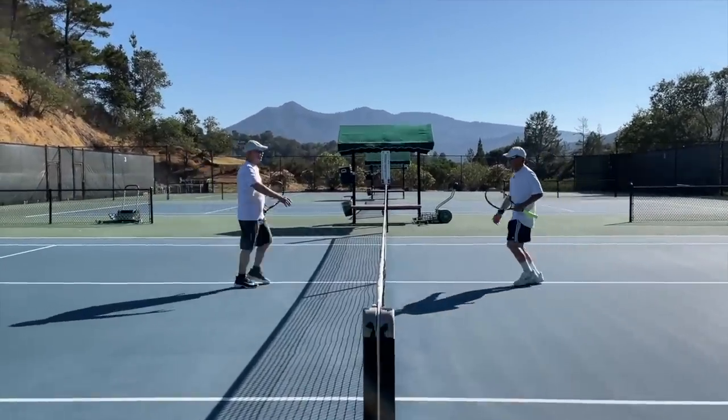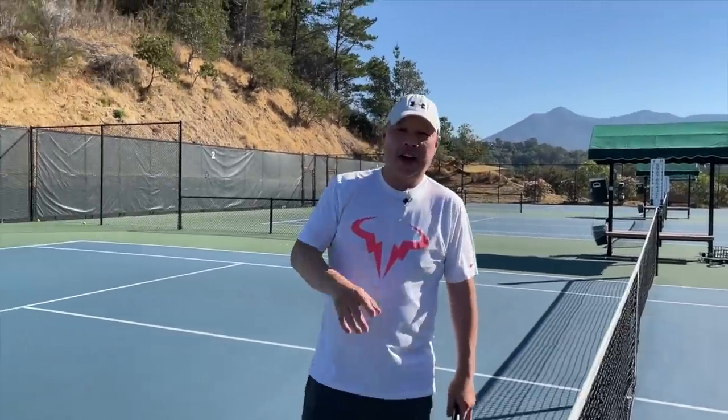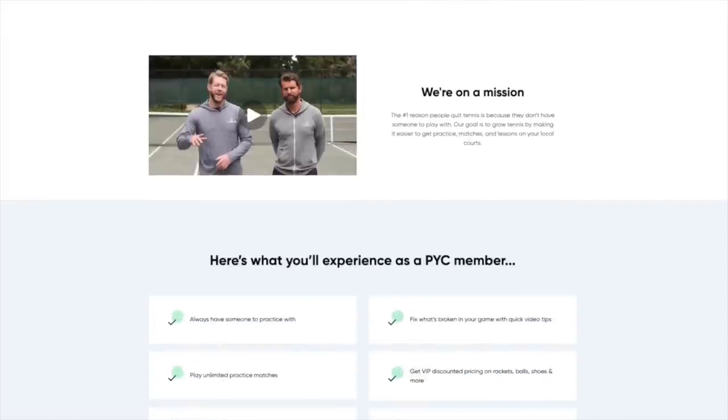My buddy Hanlon and I have been playing tennis together for over 20 years. The number one problem with tennis is if you don't have a buddy, you don't play. That's where Play Your Court comes in — there are over 27,000 people registered that you can play with. Check out playyourcourt.com forward slash tennis spin. There's a tennis buddy waiting for you.